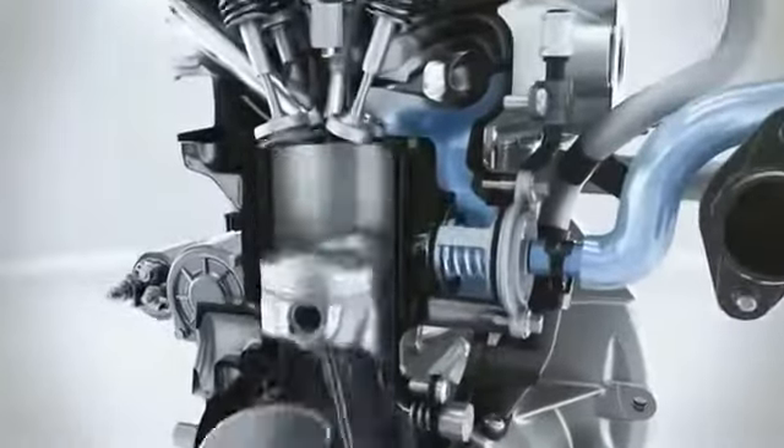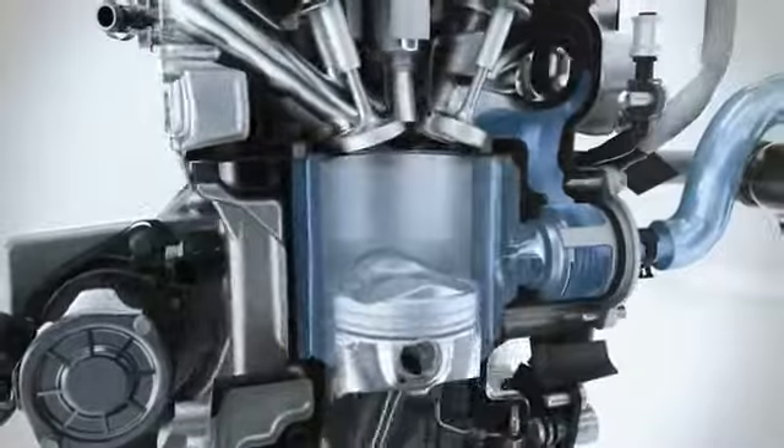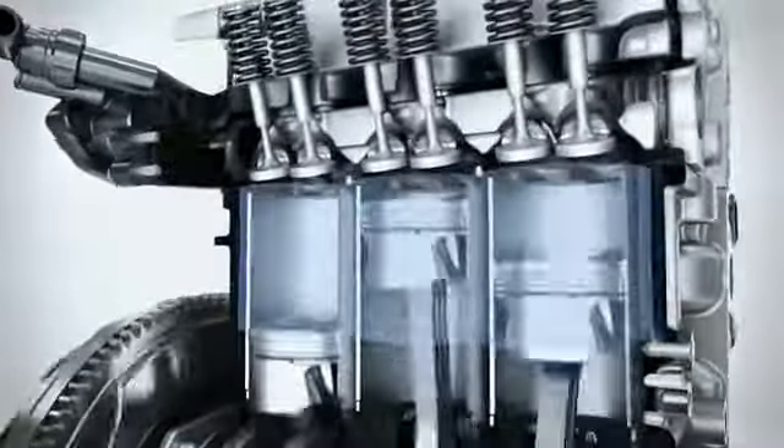The Ford engineers have developed a split cooling system which enables a much faster heating of the cooling liquid by bypassing the cylinder block in the cold start phase. This leads to less friction in the engine, less fuel consumption and less exhaust emissions when the engine is still cold.